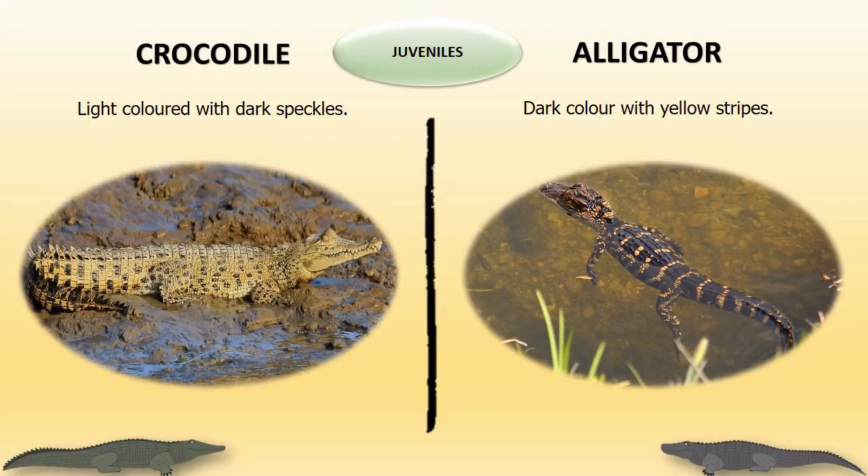Juveniles: The juveniles of crocodiles are light colored with dark speckles all over their body. The juveniles of alligators are dark colored and have yellow stripes.